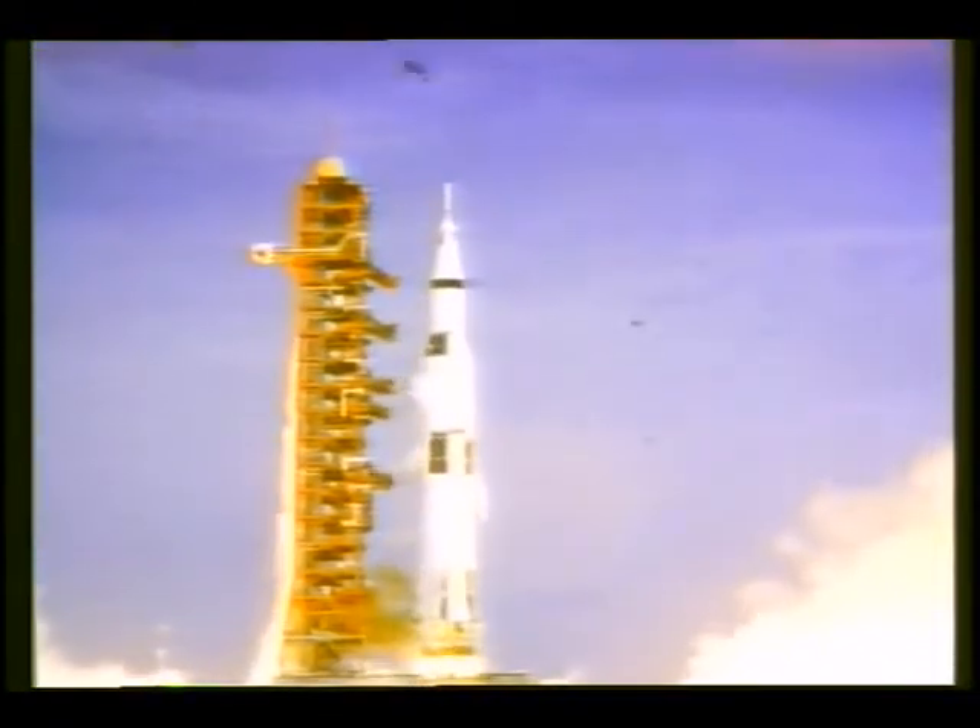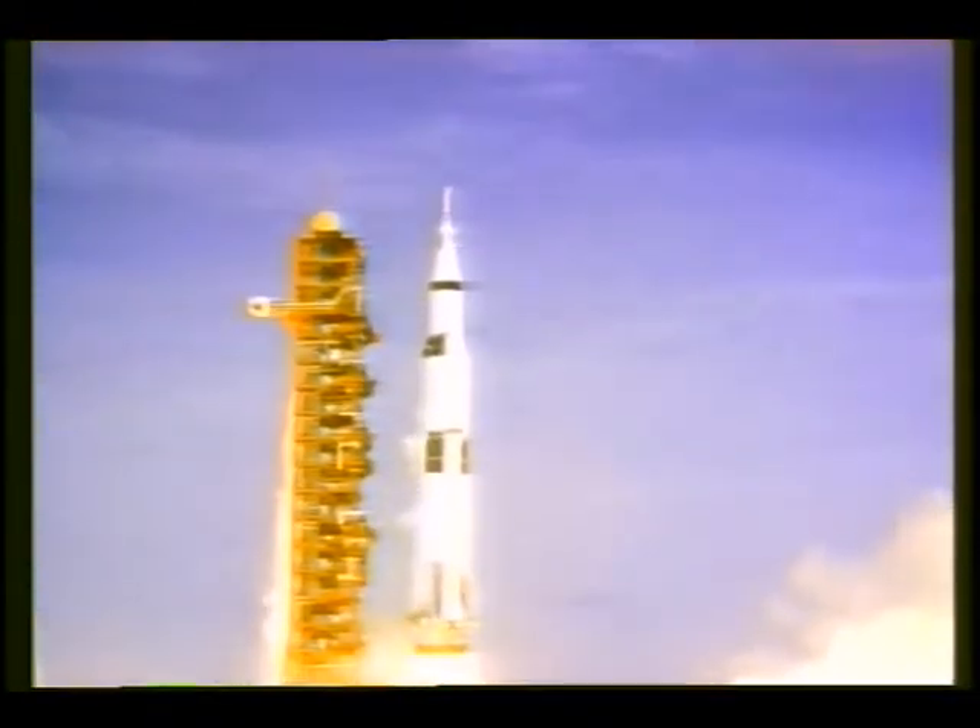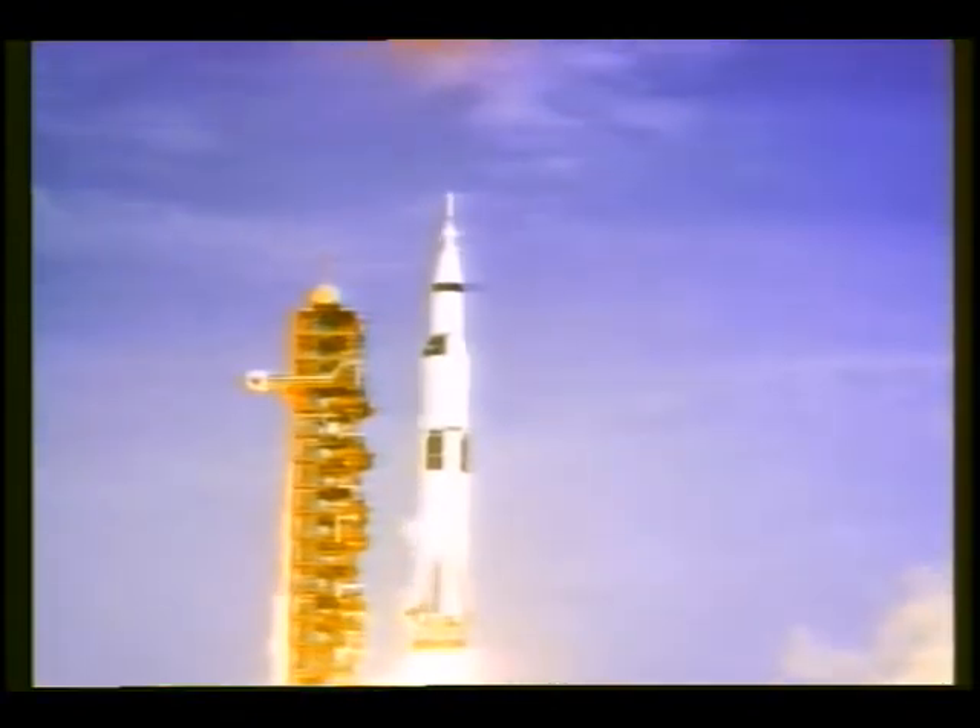Liftoff. We have a liftoff. 32 minutes past the hour. Liftoff on Apollo 11. Tower cleared.